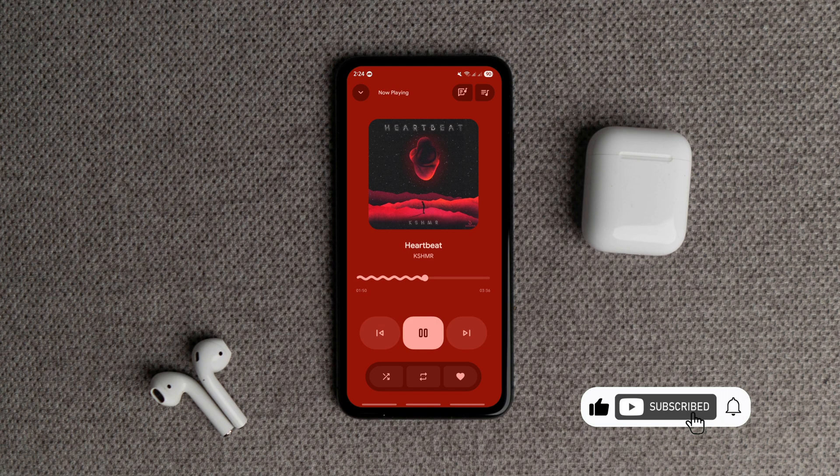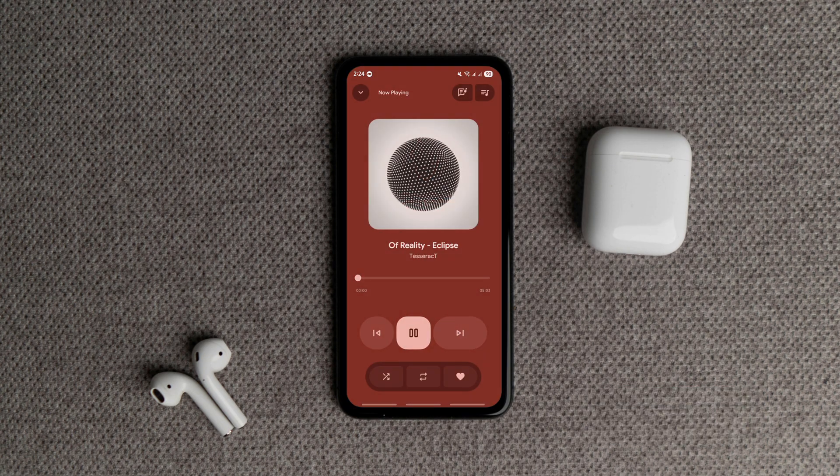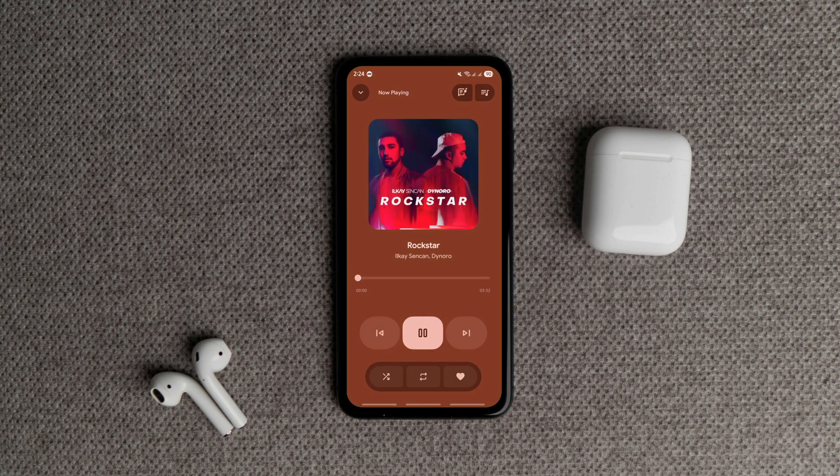And that's the list of the best Android apps to check out in October 2025. If you found this video informative, like it, drop a comment below with your favorite app, and subscribe for more top Android app videos. Thanks for watching and I'll catch you in the next one. Bye!